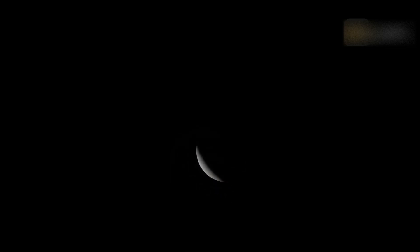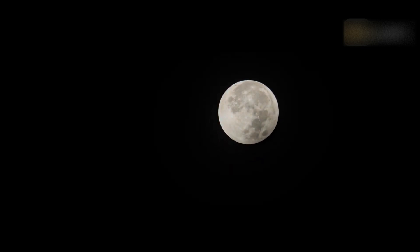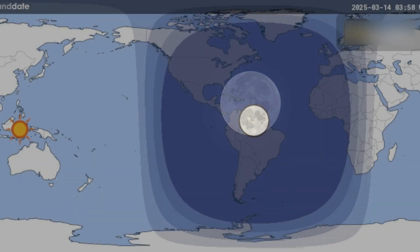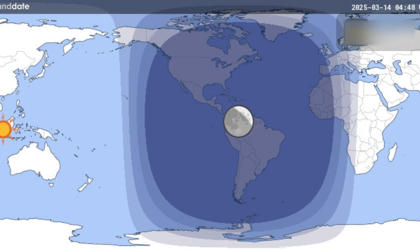The moon appears to move into the shadow of the Earth in the evening of March 13 or early morning on March 14, turning red. The eclipse will be visible from any location where the moon is above the horizon at the time, including the Americas, Antarctica, Alaska, northeastern Russia, and Africa.